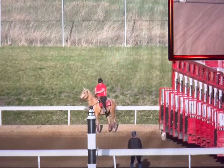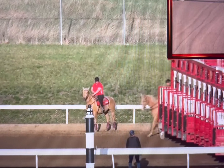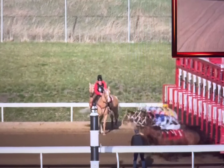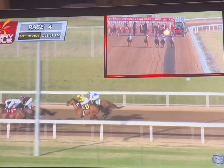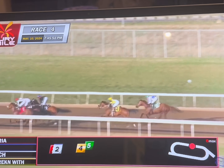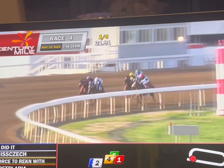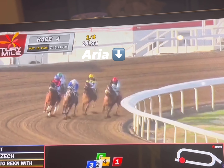Five in line. They're at the post. And they're off — off to a nice beginning. Line of three early, with Aria about three lengths off the lead. Coming into the top of the lane now — come on!